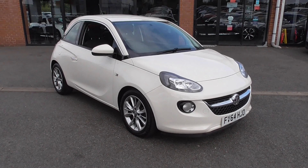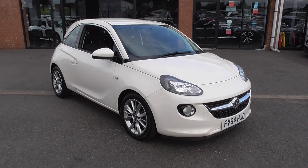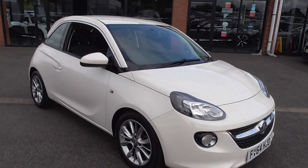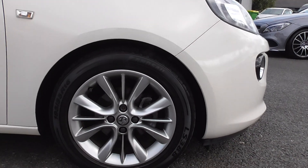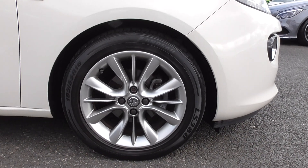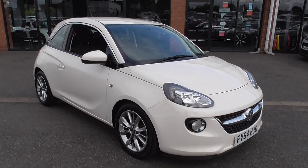Now the Jam comes with some very nice features. This one's got the Urban Pack which is a £400 extra. So what do we get for that? The car is finished in Olympic white and sits on these lovely multi-spoke 16 inch alloy wheels. Now the Urban Pack is the exterior chrome pack with the black detail.